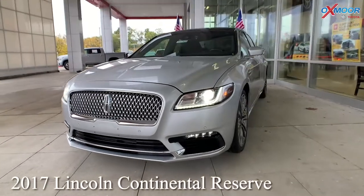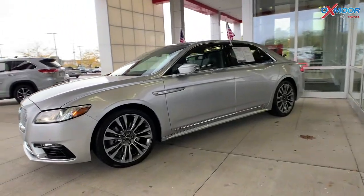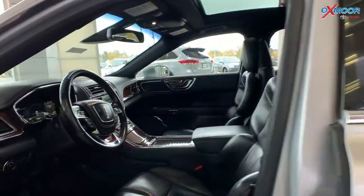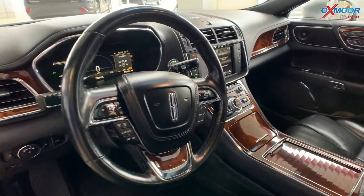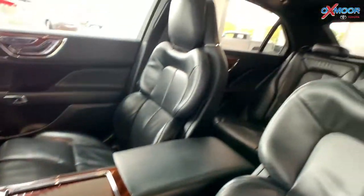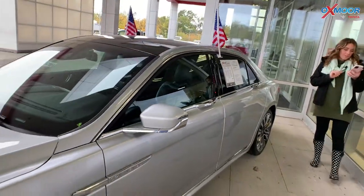For our last vehicle, this is a 2017 Lincoln Continental Reserve. The exterior color is silver metallic. You are going to have your alloy wheels, 10 speakers, and a navigation system. You are going to have black leather interior. The mileage is 74,274 miles. This is a 3.0 liter V6, and the price on this is $35,000.